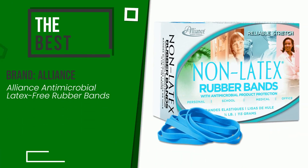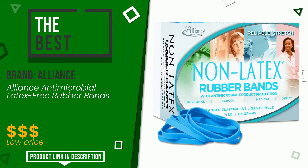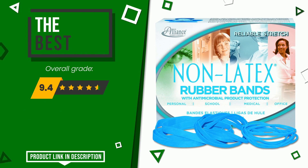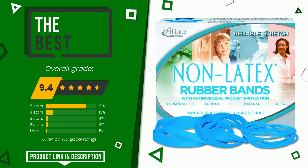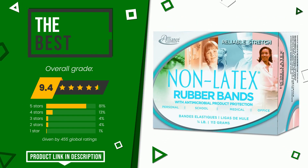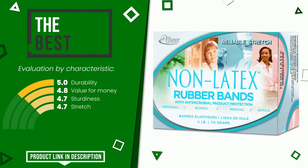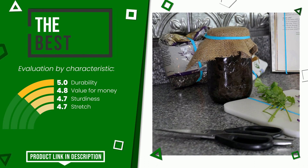The final grade assigned by our editorial staff to this Alliance product is 9.4 out of 10. This is the best of this selection. Its strengths are durability, value for money, sturdiness, and stretch. If you would like more details about this product or would like to purchase it, click the link at the bottom of the video description.